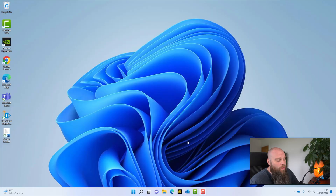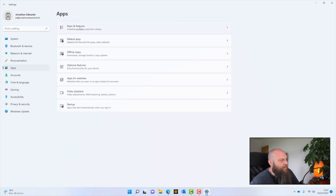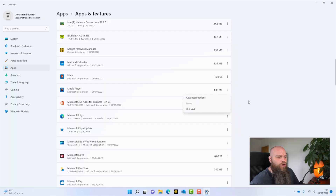The problem with bloatware is if it sits on your computer and it's not used, not maintained, not updated, then that software can quite quickly become a security hazard. When it comes to uninstalling bloatware, let's have a look at my computer screen. I've got a Windows 11 computer. If I right-click here and go to Settings, I can go to Apps and then Apps and Features. This will show me all the applications installed on this computer, and I can simply go through and uninstall what I don't need.